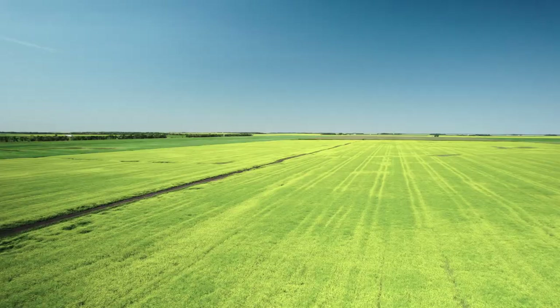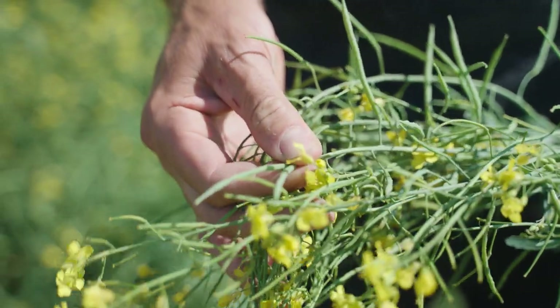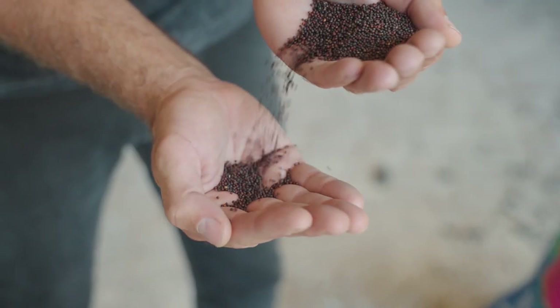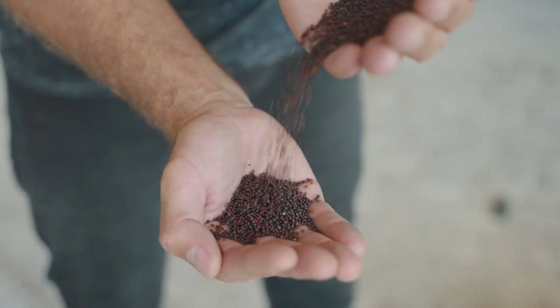A beautiful sea of yellow. Those flowers turn into little pods and those pods create seed like this — canola seeds. Beautiful, beautiful canola seeds.